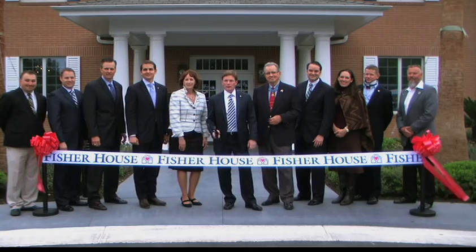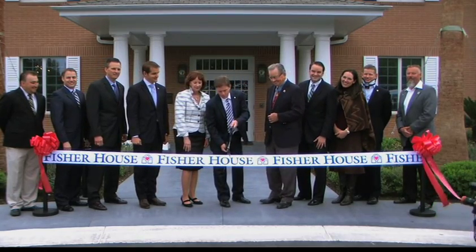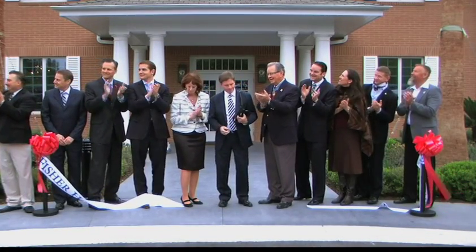The 60th Fisher House worldwide was officially opened at the Audie Murphy VA Medical Center in San Antonio, Texas, just before Easter. VA, Fisher House Foundation, and federal, state, and local officials presided over the ribbon-cutting ceremony, which also marked the fifth Fisher House supporting hospitals with Level 1 Polytrauma Rehabilitation Centers.